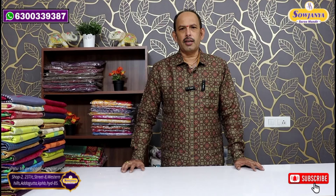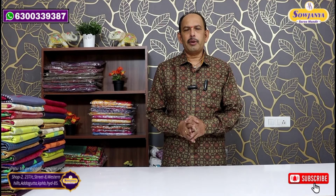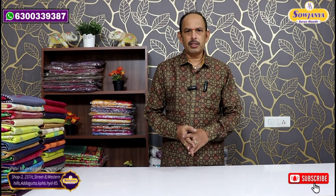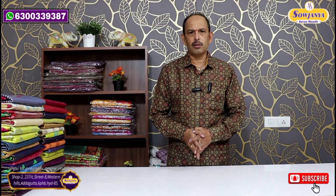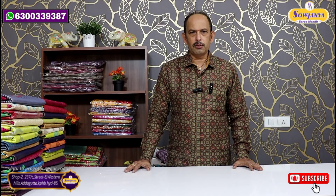Hello, welcome to Sowjanya Saree Mandir. Our varieties are also available on our channel. First time viewers, please watch our YouTube channel and subscribe to our channel.